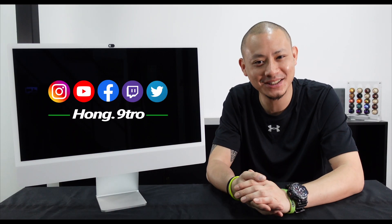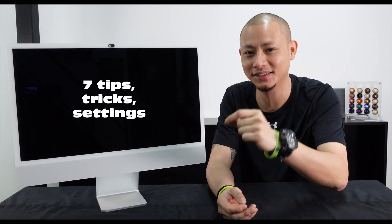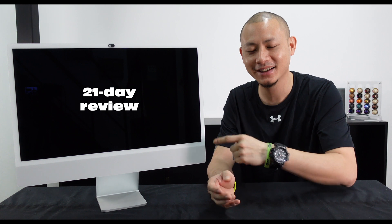Hello everyone, Hong here and welcome back to the channel and my follow-up video of my new Apple M1-powered iMac. If you've not seen my unboxing and first power-up video, the link is in the description. In this video, I'll be sharing with you 7 tips, tricks, and settings that I use for my macOS, making it a more enjoyable experience. I'll also be sharing my 21-day journey with my iMac, some of the things I'm loving about it, and some of the things that I'm not.